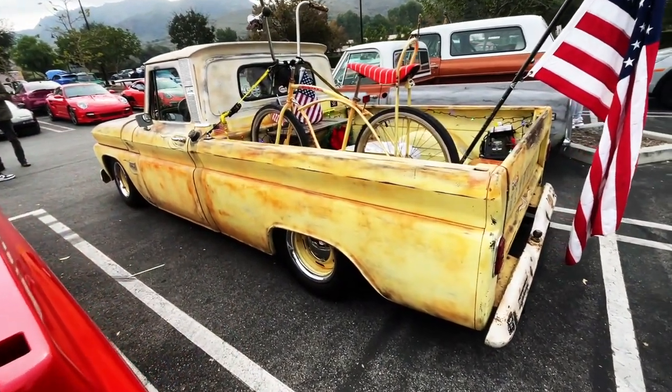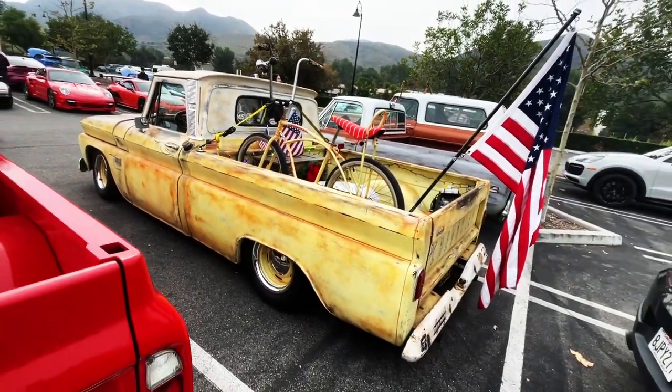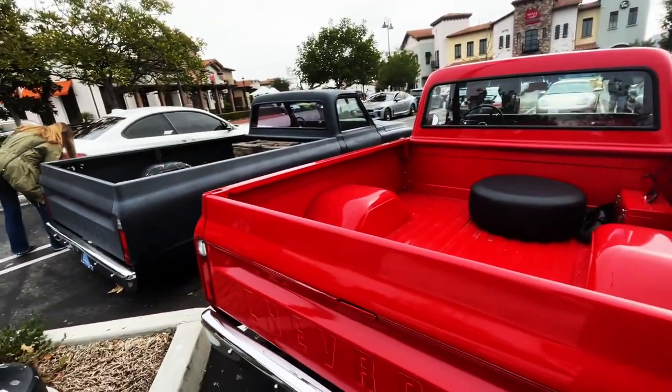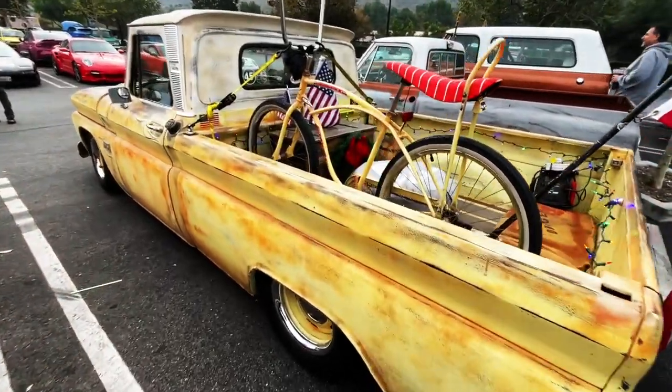What's up guys, welcome back to Best of Show. Today we're at County Line Cars and Coffee, just outside of Malibu. Got a whole passel of C10s that have rolled up — pretty sweet stuff, including this bike.